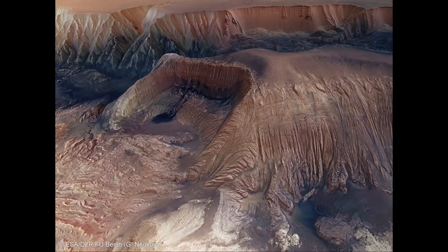As we continue to study these regions of Mars as imaged by various different spacecraft — in this case, the Mars Express spacecraft, which is currently orbiting Mars — we're starting to see far more detail than we've ever seen before about the red planet. And we can see lots of structures within that.